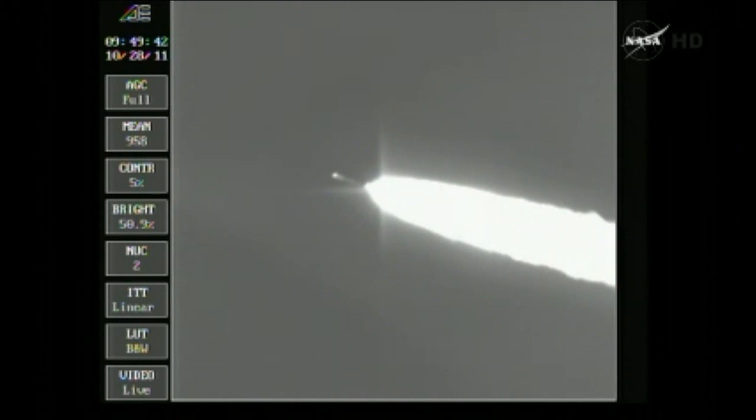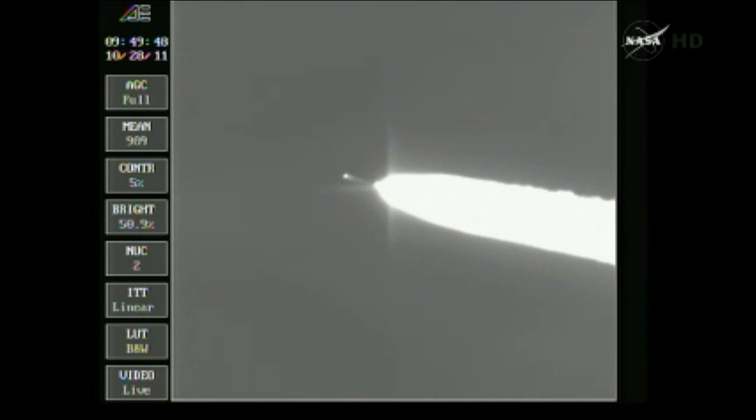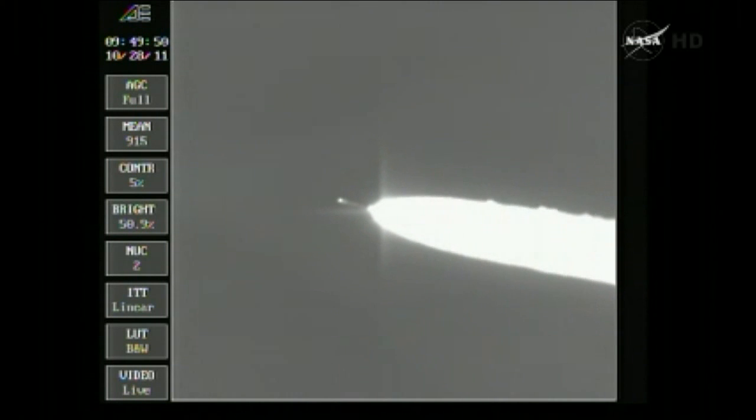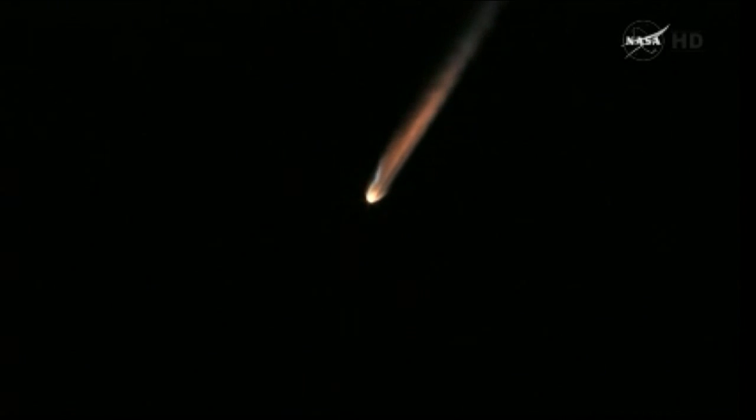Pressure now beginning to trail off on the air-lit motors. Passing the one-minute and 45-second mark. Altitude now 17.8 nautical miles, downrange distance 2.4 nautical miles, velocity 2,587 miles per hour. Coming up one minute 55 seconds, still looking good, passing through Mach 5.